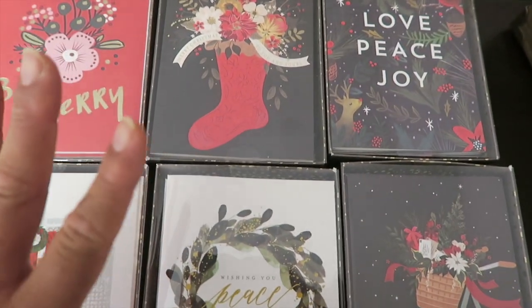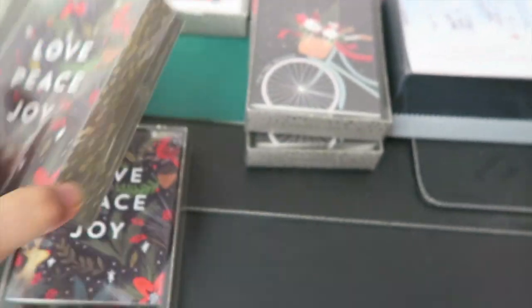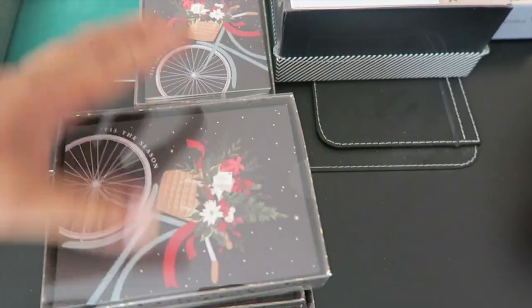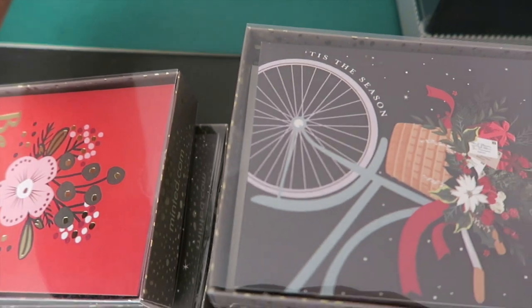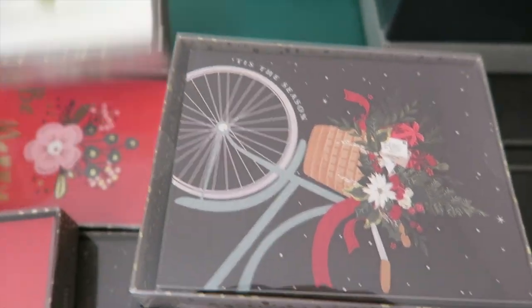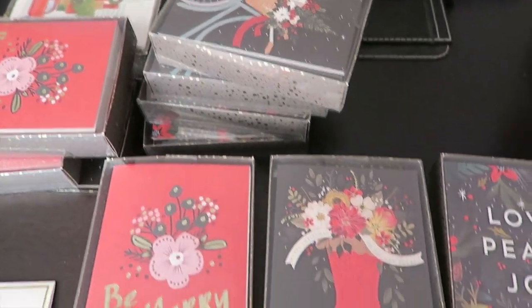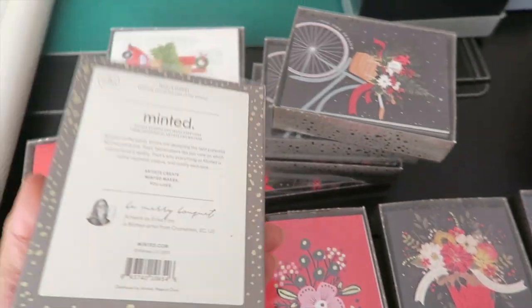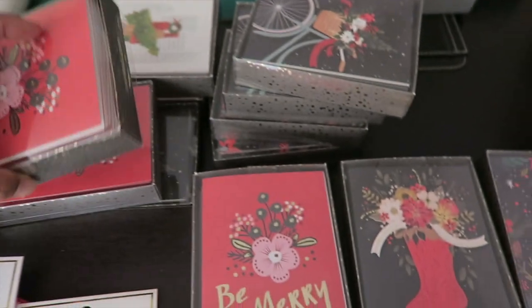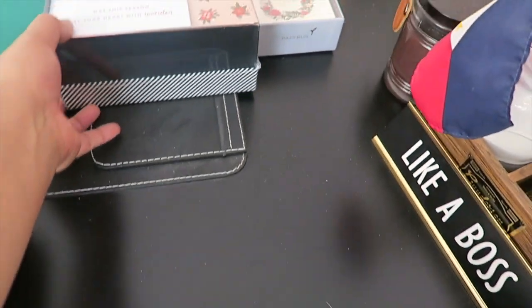Here's what I got from the Minted greeting cards: six in one group, and then seven, eight, nine, ten, eleven, twelve, thirteen, fourteen, fifteen — so fifteen greeting cards total. Calculate that at retail price and that's a lot of money, so this is an awesome deal.